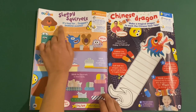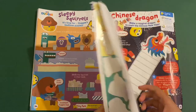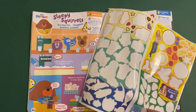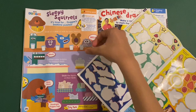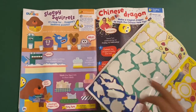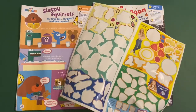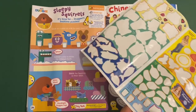Then you've got Hey Dougie — Sleepy Squirrels. It's time for Dougie's bedtime puzzles. Stick on a glass and look for each of the squirrels. Then stick the squirrels in their beds. There's Nori with all those teddy bears, Betty, Rowley, Tag, and Happy.